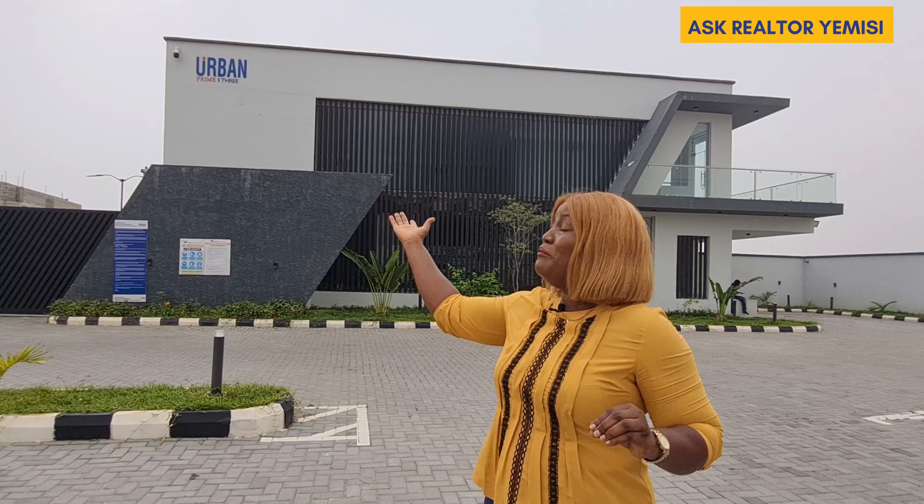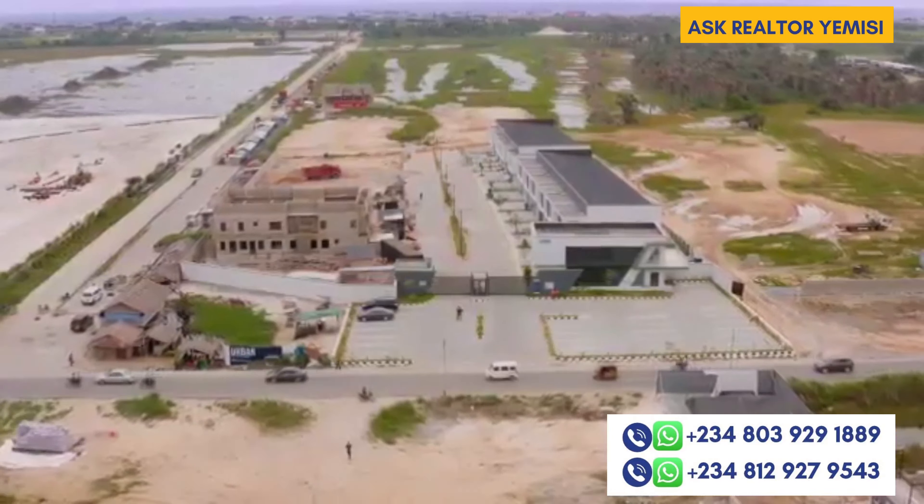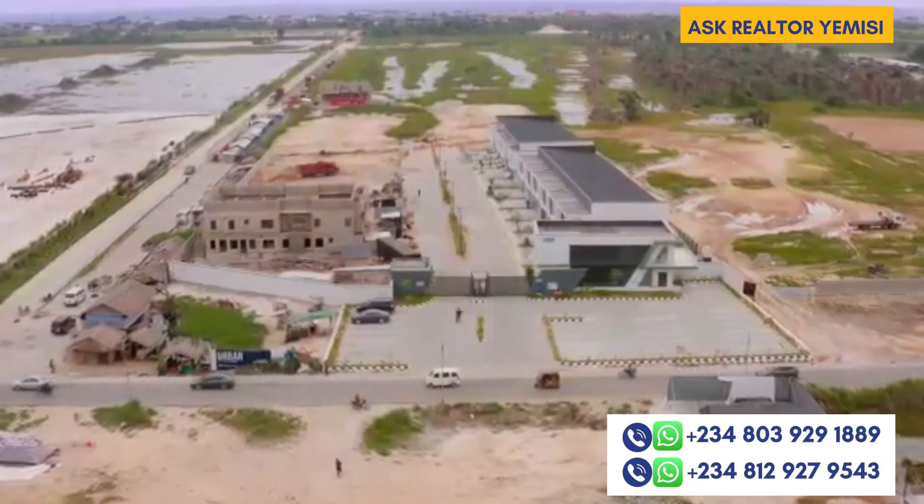This property is covered by title C of O. Unfortunately, our houses here are sold out, but currently available are land sizes of 250 square meters, 300 square meters, and 500 square meters plot of land. So I'll be showing you what living in Obama Prime 3 Phase 2 looks like.